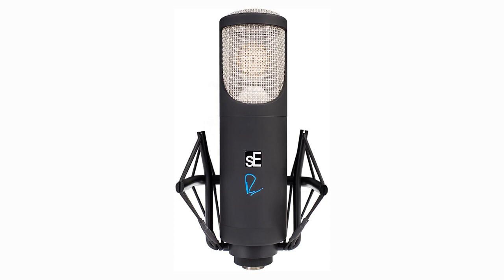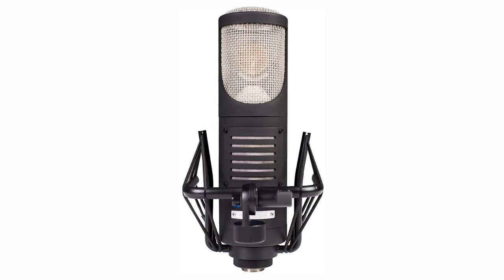This mic has been described as in between a U47 and a C12. It's a little bit more 47-ish and less C12-ish — rich in tone, but open in the low mids.